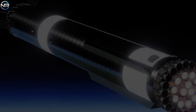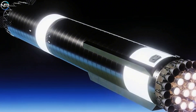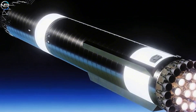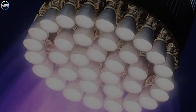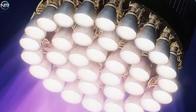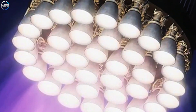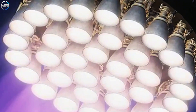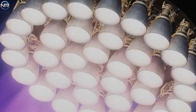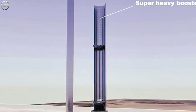SpaceX's long-term plan is clear. Small steps like removing the lattice fins, redesigning the hot staging ring, upgrading the Raptor 3 engines, and increasing the size of the tank all work together to lower costs, improve reliability, and speed up reusability. However, there are still challenges ahead. The super-heavy booster has shown that it can land using the Mechazilla arm, but it still needs to prove that it can perform well in full flight. Consistency from flight to flight will be crucial as launch frequency increases.